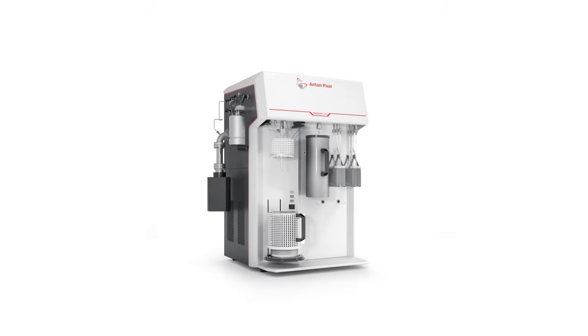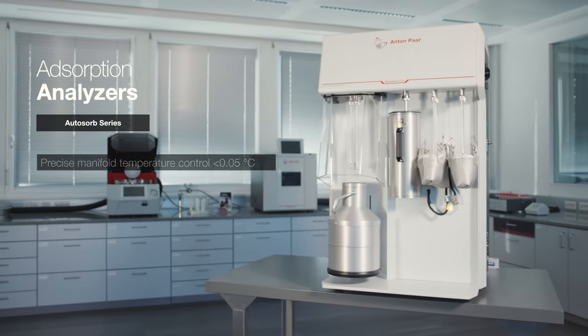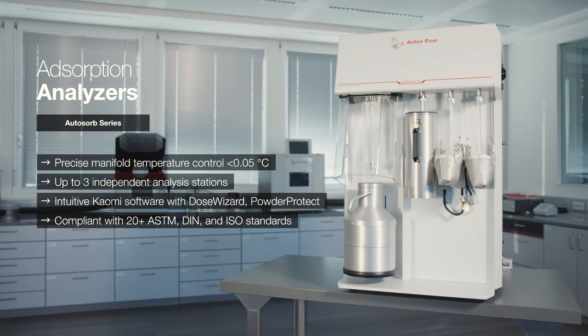the choice is clear. Absolutely AutoSorb.